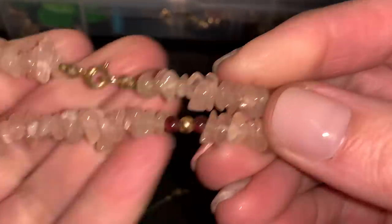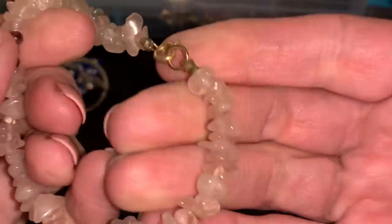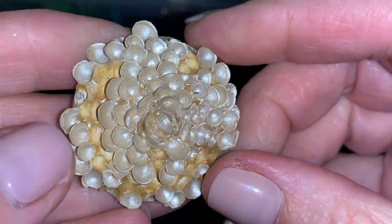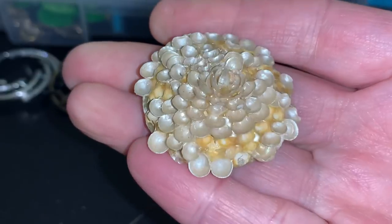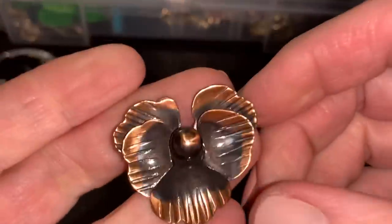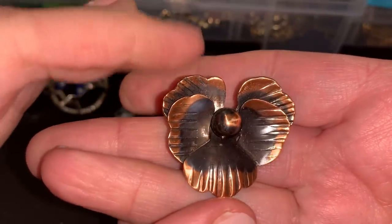Some looks like rose quartz little chunks. Maybe some garnet. I think these are tiny shells. Is that possible? A lot of them are missing. A pretty copper pansy. That's nice.